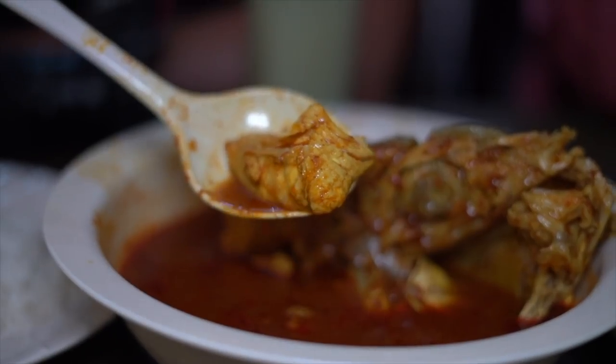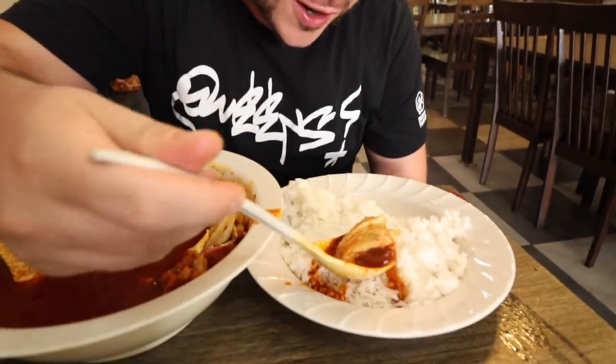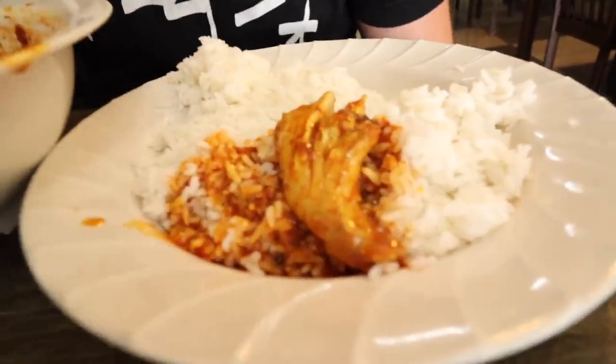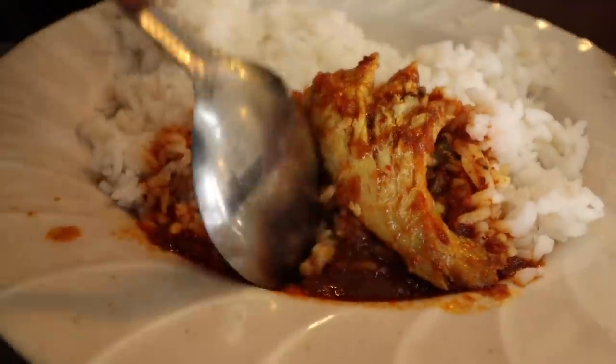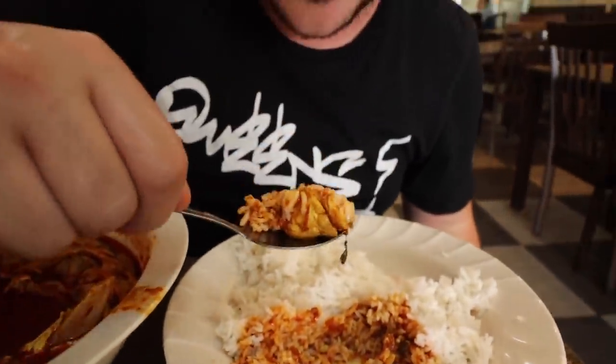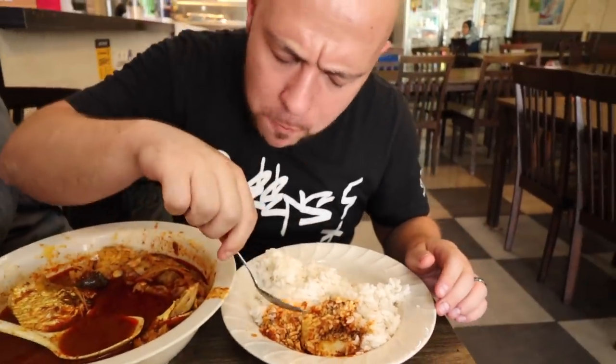Big piece of fish head meat right in that gravy, put on rice and doused in sauce. Look how soft the fish head meat is. You have the tamarind — that's the 'asam' — and the 'pedas' is the spice. I love getting that sour, spicy, salty, slightly sweet combo. It's really more on the sour and spicy side. Really nice combination.